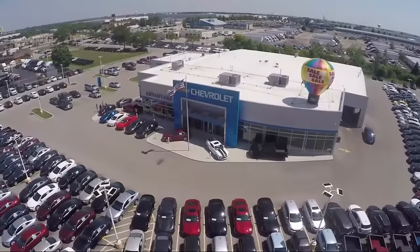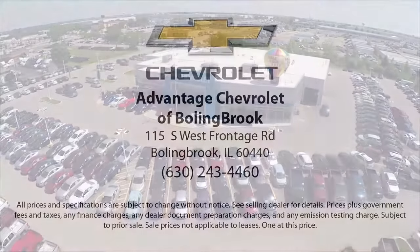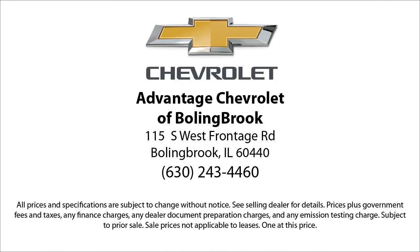Here at Advantage Chevrolet of Bolingbroke, we can't be beat, so visit us today. We are conveniently located just off I-55 on Route 53, South Bolingbroke, exit 247.